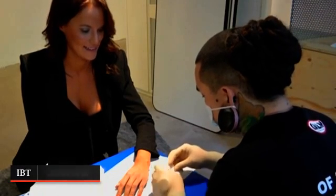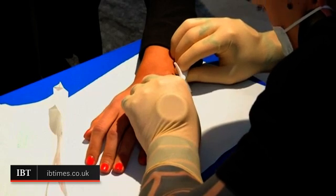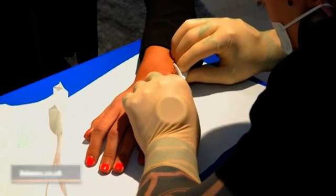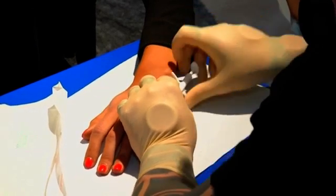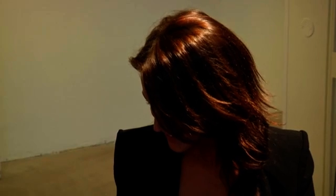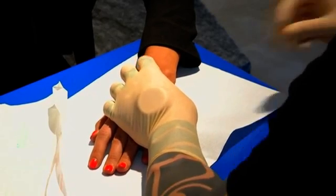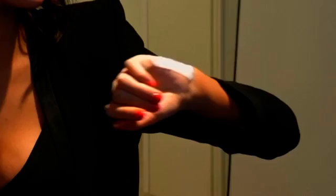At the newly opened Epicentre Office Complex in central Stockholm, office workers can now open doors and operate the photocopier with a chip implanted in their hands. The radio frequency identification RFID chip is made from Pyrex glass and contains an antenna and microchip, with no need for batteries. Now instead of identification cards and passcodes, all a worker has to do is wave their hand in front of a sensor.